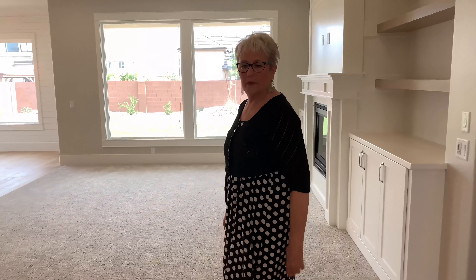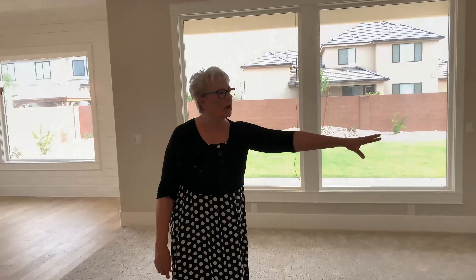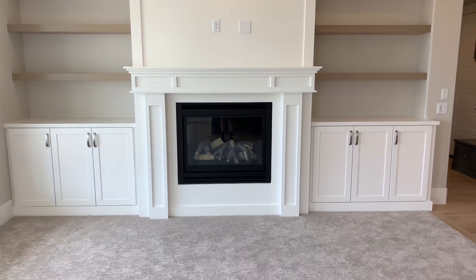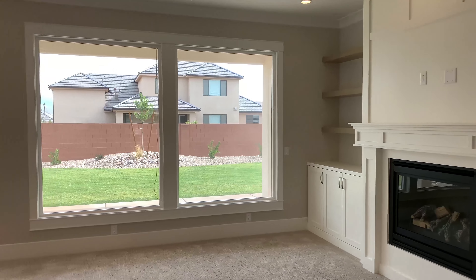After we leave the office and the entryway, we come into the beautiful open concept living room. There's a gas fireplace, built-in shelving, and they're all wired — these big windows are wired for electric blinds if you choose to have them.